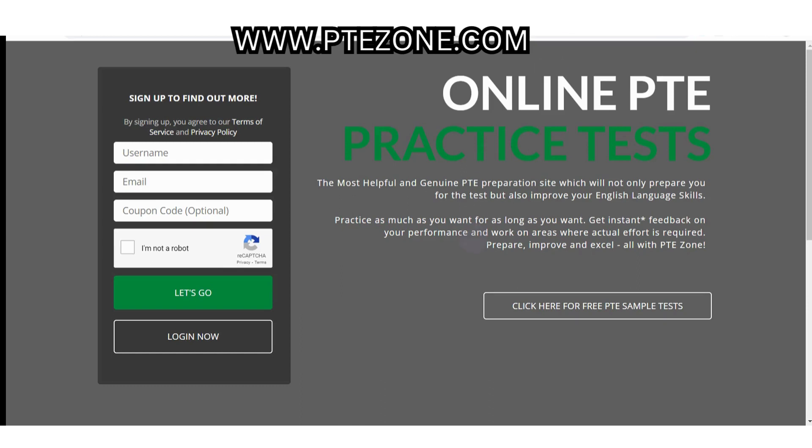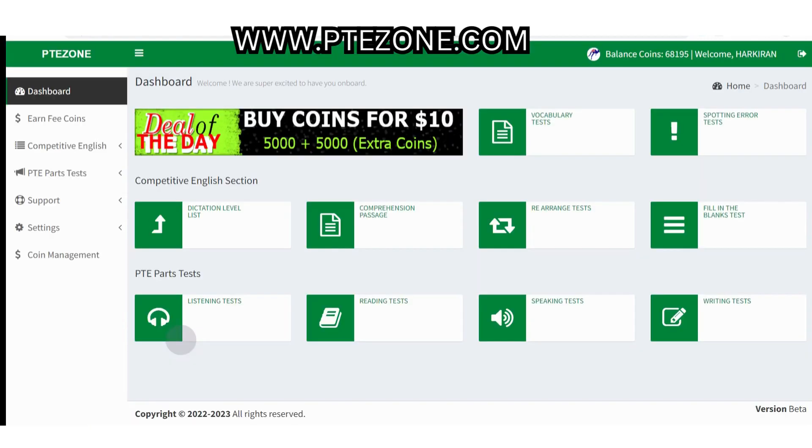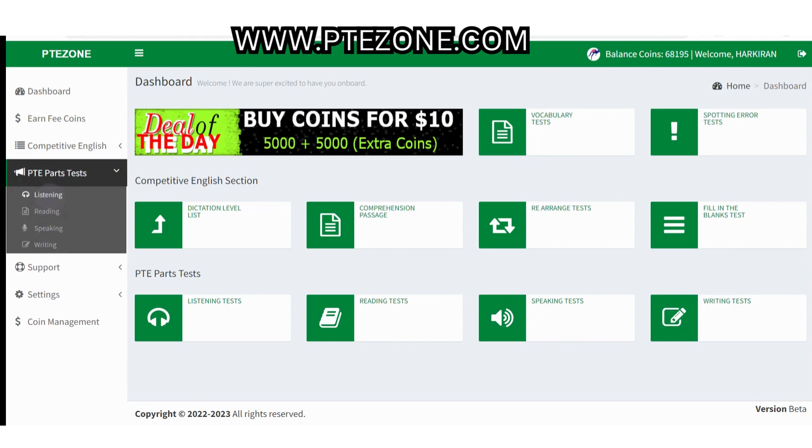Hello everybody, today we will practice PTE reading MCQ single answer on ptezone.com. It is a website where you can practice all parts of the PTE academic test free of cost. You get practice material for all parts of the test including listening, reading, speaking and writing. To start your practice now, click on the link in the description below.